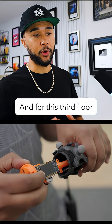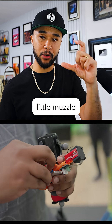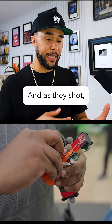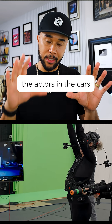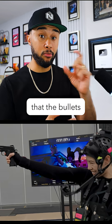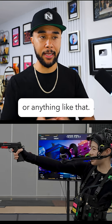For this, Third Floor used a muzzle report — a little muzzle that they put on each weapon. And as they shot, you could see in real time, just like you could see the actors and the cars and everything else, the damage that the bullets would do to the cars, the walls, or anything like that.